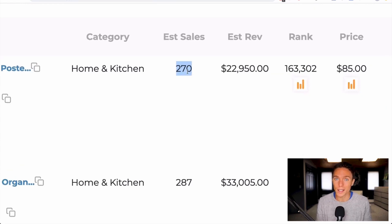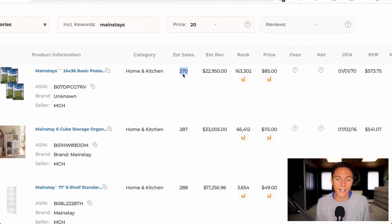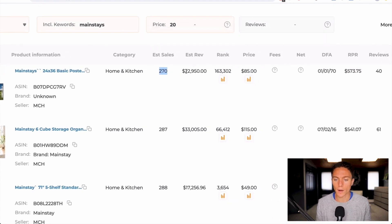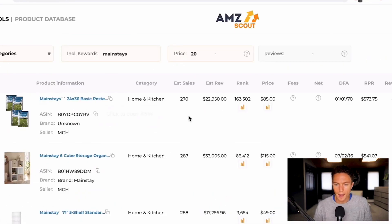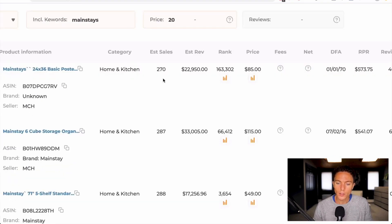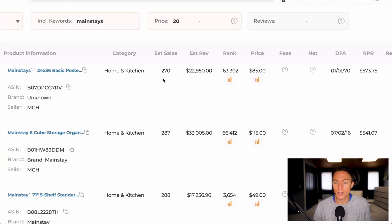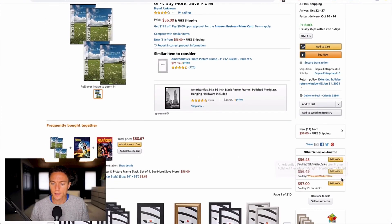What's much better than BSR is right here where it tells you how many times it sold in the past month. This is really what we want to know, and the fact that it sells 270 times a month is excellent — that means it's selling multiple times a day. It also shows you the estimated revenue by multiplying 270 by the price. This one is catching my eye because it clearly has high demand, but we also have to see what the competition is like and if we can actually make a profit.